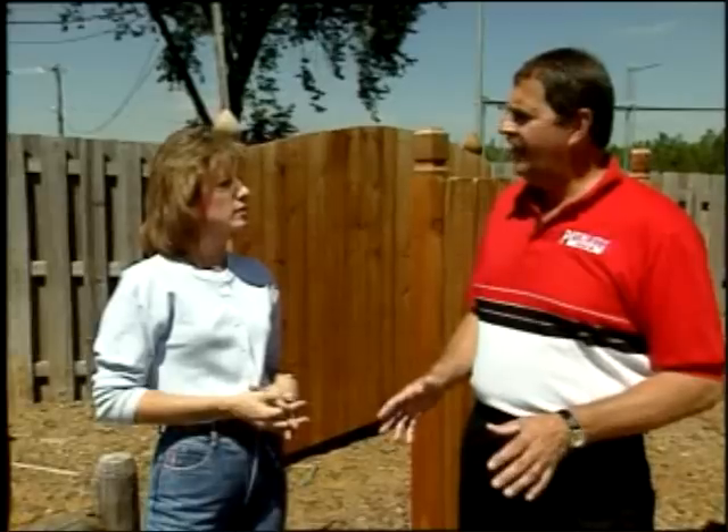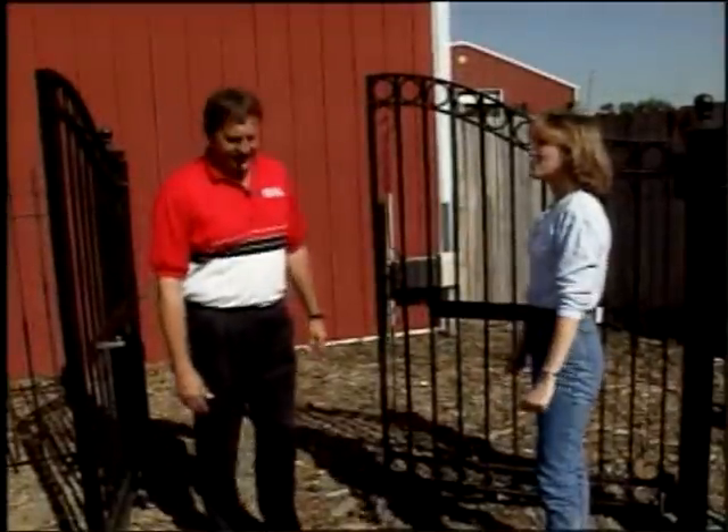Absolutely. The customer really needs to determine how they want to use the fence. Fences are used for safety, security, property beautification, and privacy. These are all factors that a customer has to determine before they select a fence. So there's a combination of reasons when choosing fencing materials. Can you show me any fencing options that are maintenance-free?